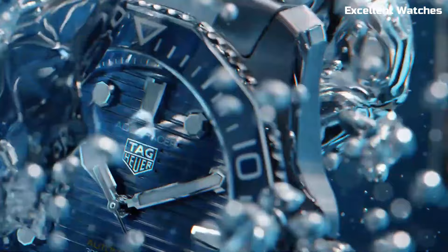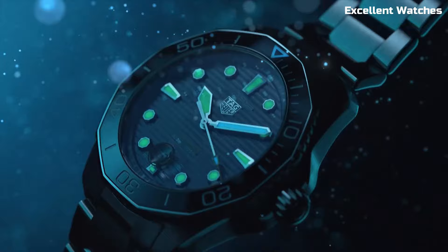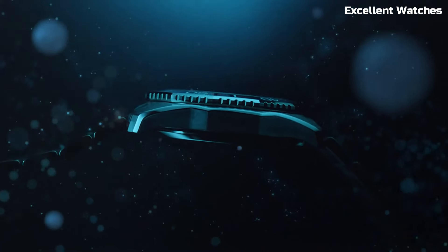This watch effortlessly combines performance, sophistication, and a touch of luxury, making it a standout choice for those seeking both function and fashion.